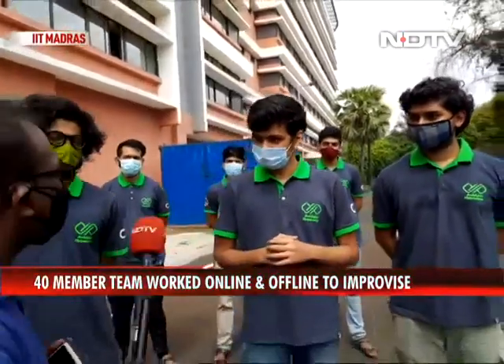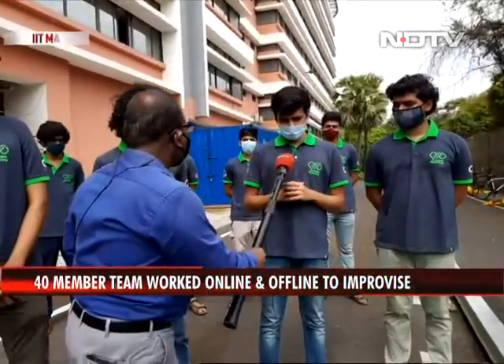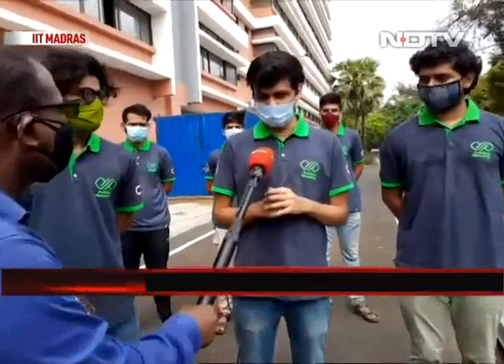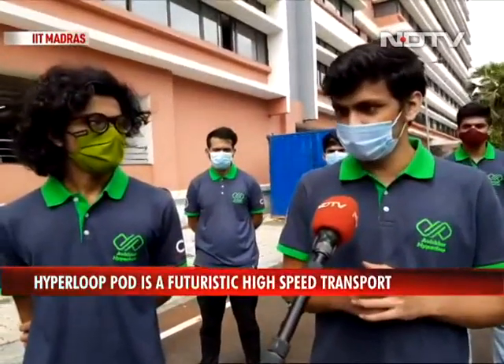What's the speed we're looking at? The proposed Hyperloop speed is 1000 km per hour, and that is our aim. We are planning to achieve it in the next few years.